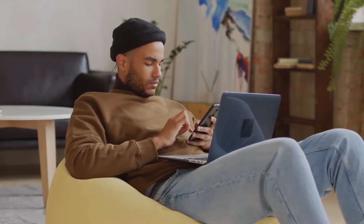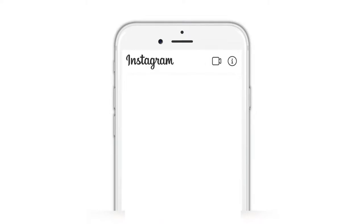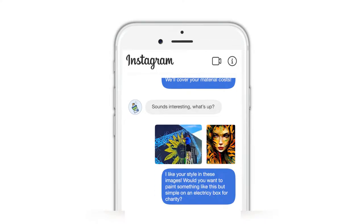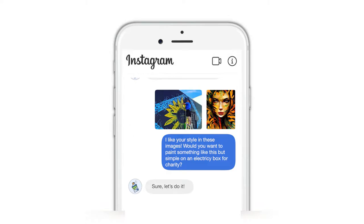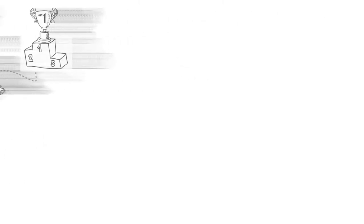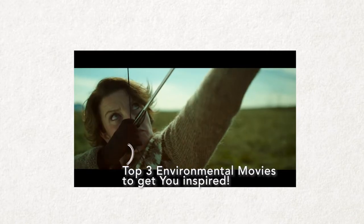After finding a talented artist, Alex reaches out to them with the electric box image and asks if they would like to collaborate, and if so, how much it would cost in material to paint the electric box. Alex is smart and also sends a favorite image from the artist's feed. And to get the artist even more excited, Alex recommends the artist watch their video listing the top three environmental movies to get them inspired — the link is in the description.